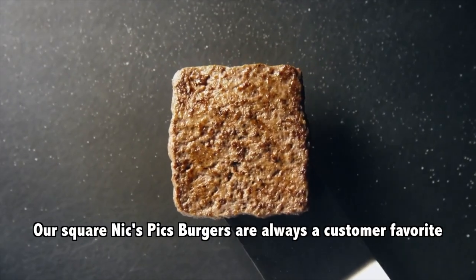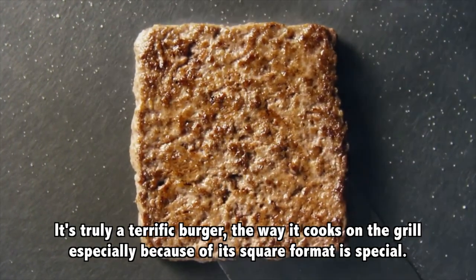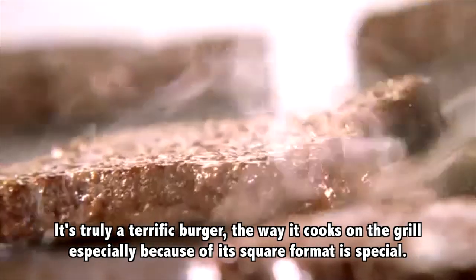Our square and mixed-pick burgers are always a customer favorite. It's truly a terrific burger. The way it cooks on the grill, especially because of its square format, is special.